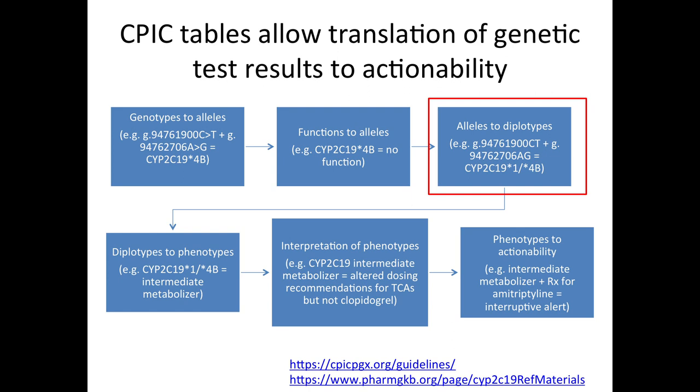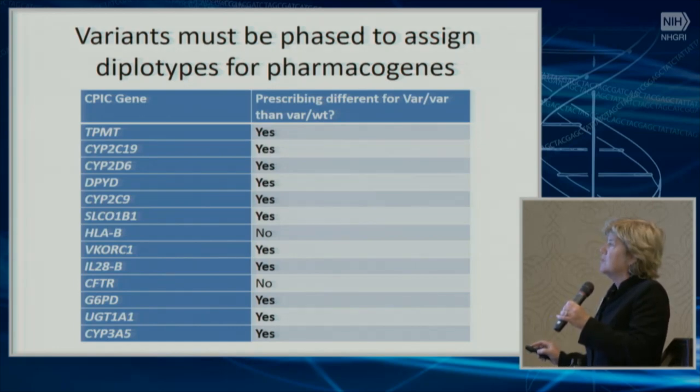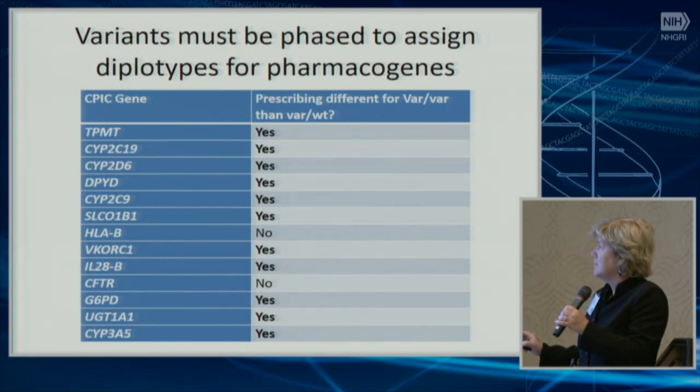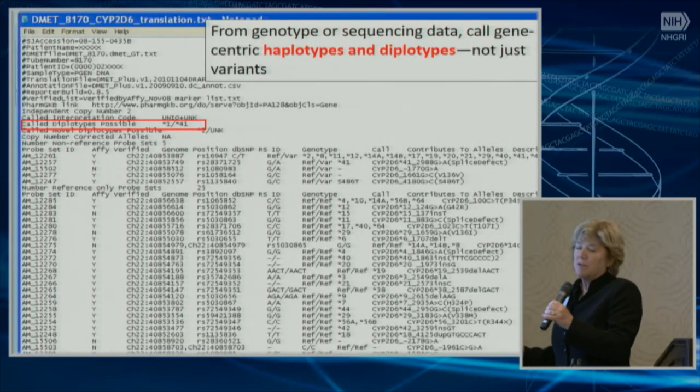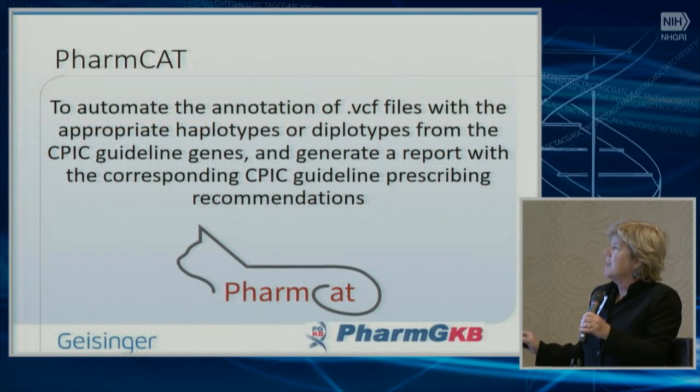Translating alleles to diplotypes is really important for pharmacogenetics. Looking at the first few CPIC-able genes, the difference between prescribing recommendations for someone who is homozygous versus heterozygous for a variant is huge in the vast majority of actionable CPIC genes. At St. Jude, working with Dr. Brukel using the Affymetrix DMET Plus software, it's a very nice system for translating variants into starred alleles using good population-based software. But for people doing sequencing, we need other systems for aggregating variants into alleles and haplotypes — that's part of what PharmCat is doing, which you'll hear about from Marilyn Ritchie.